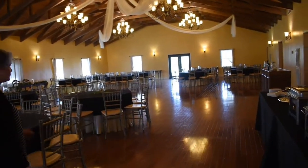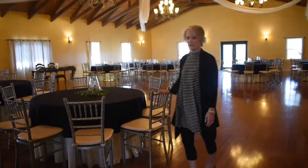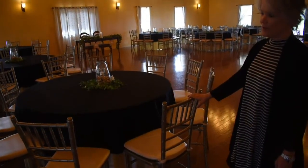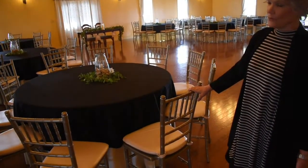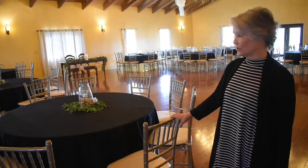The chairs that you see today are our Shabari chairs. They're new and we have them in a champagne color. So if you're using gold or silver as your accent, both of those look gorgeous with this chair.